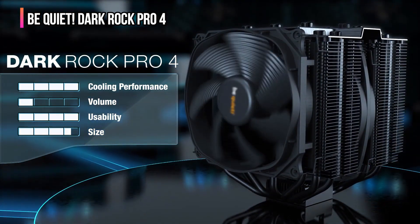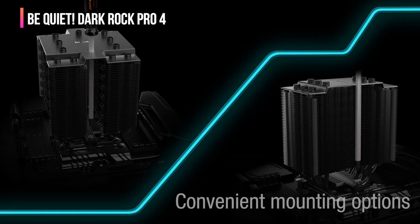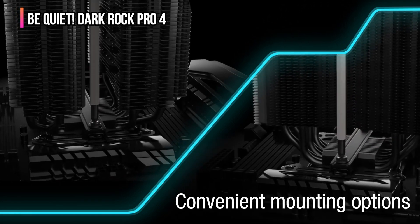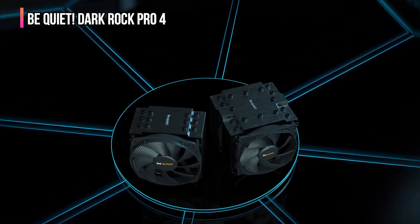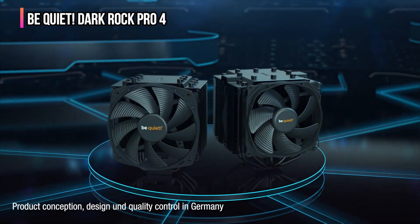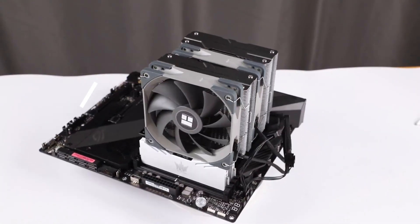Designed for convenience, the Dark Rock Pro 4 comes with a top-mountable bracket system that makes installation straightforward and hassle-free — ideal for users who frequently upgrade or adjust their system configurations. This design ensures quick swaps and minimizes downtime. Additionally, it supports a wide range of CPU sockets including newer Intel and AMD models, making it a versatile option for many builds.